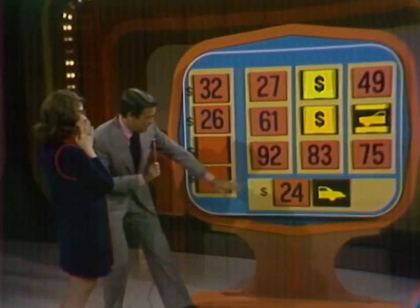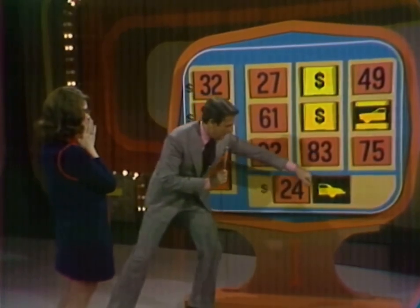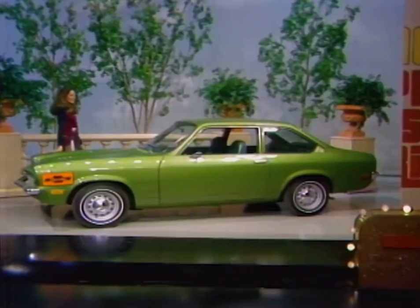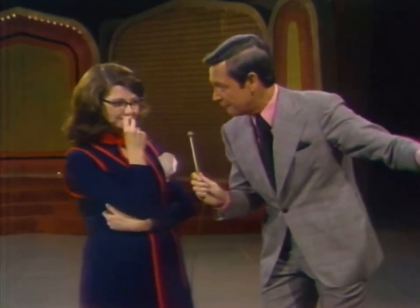Now you see the price of the car is 2,400 and something. What you want to find now are the last two digits of the price of that car. You do, and you'll win the car plus the $58.